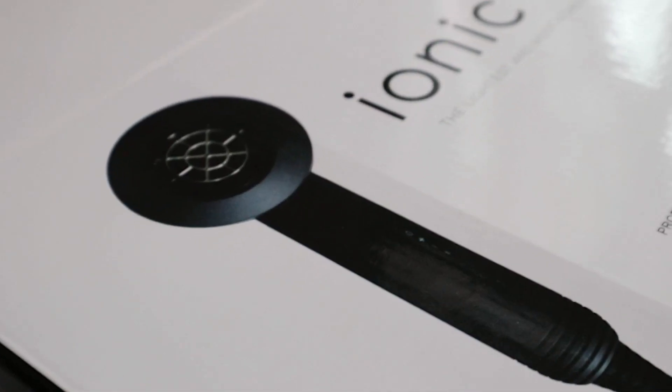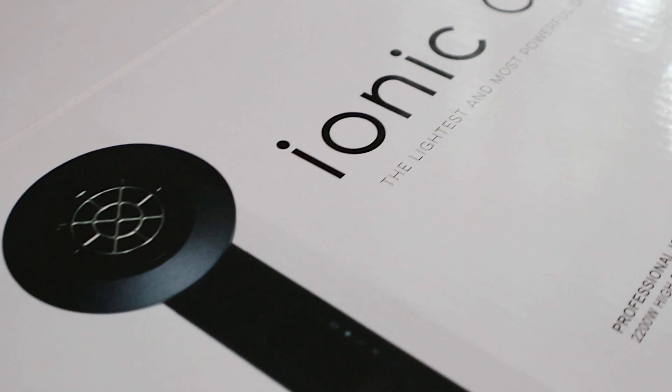Some are a little bit straight, some are kind of curly, some are wavy. So the main tool that I'm going to be using for this video is called the Ionic Air, and this is the lightest and most powerful dryer.